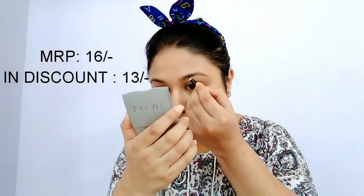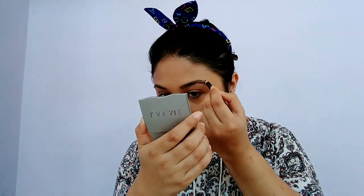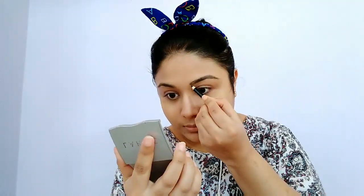Next up, to draw my eyebrows I will be using this ADS black eyebrow pencil, which I got for only Rs 13 from Cubs and Lashes.